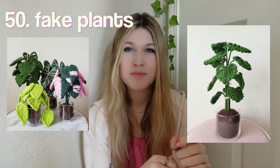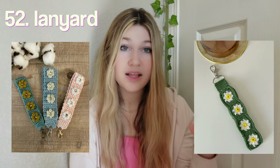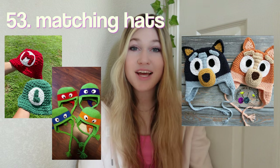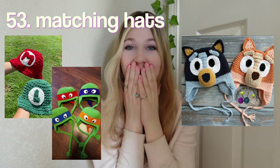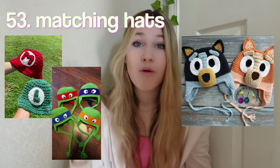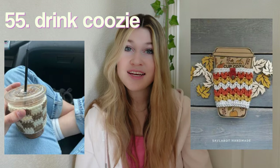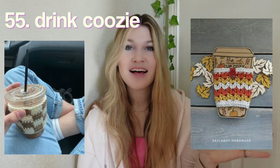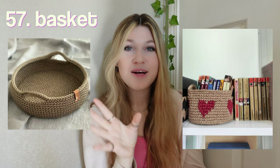Matching keychains — I know I already said keychains, but you could match with the person you're making them for. A fanny pack, swimsuits, fake plants — I really love this one, it's so cool; you definitely have to put wires in them so they stand up and are bendable. A scarf, a lanyard — I love the ones with flowers on them. Matching hats — I'm obsessed with this Bluey and Bingo one; someone please match with me because I would crochet this in a heartbeat! Coaster sets, a drink koozie — perfect paired with a Starbucks gift card.